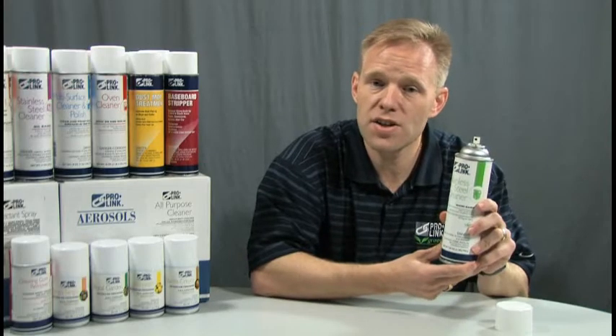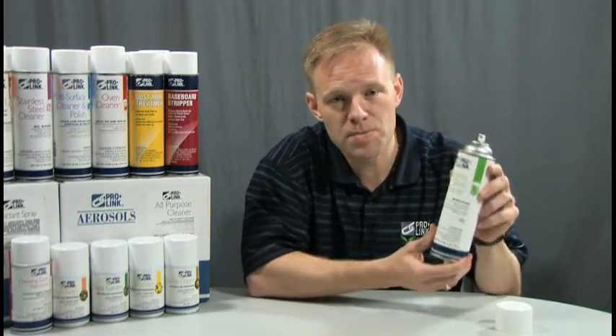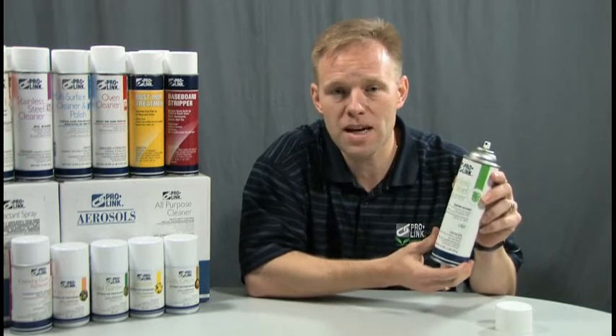The ProLink aerosols are easy to use, portable and lightweight, making them perfect for small areas. Aerosols themselves are spill-proof and leak-proof, making them exceptionally safe to use.